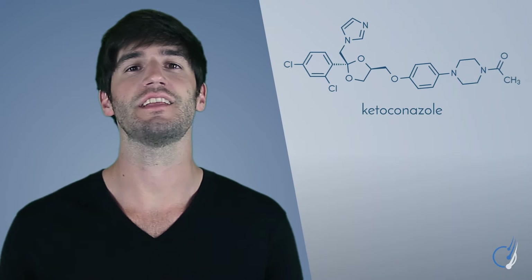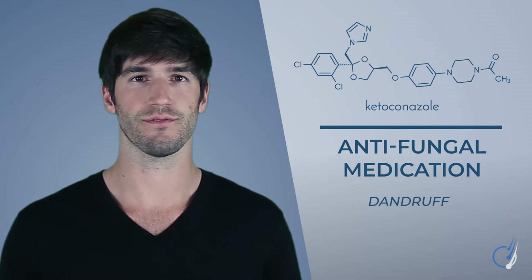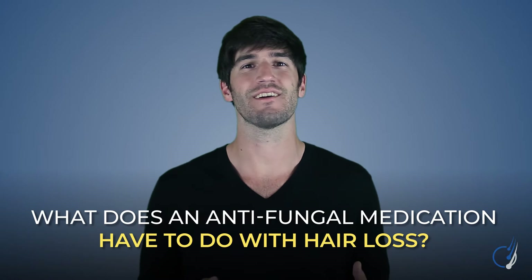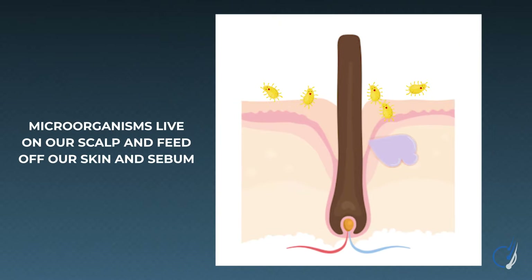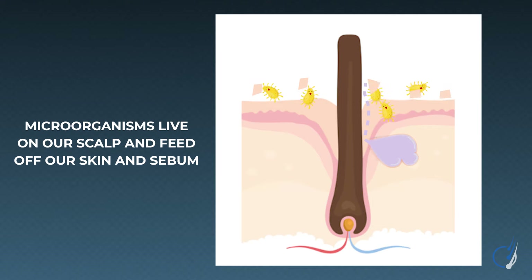Nizoral is the brand name for a shampoo containing ketoconazole — an antifungal medication used to treat skin conditions like dandruff, seborrheic dermatitis, or even jock itch. This might make us wonder: what does an antifungal medication have to do with hair loss? Well, our scalp has its own microbiome — a collection of yeast, fungi, and bacteria. These microorganisms live on our scalp skin and feed off debris, including dead skin cells and sebum, which is the oil our skin produces.